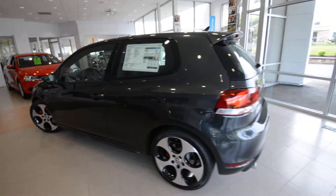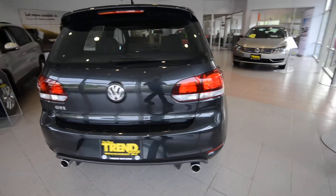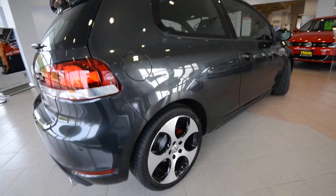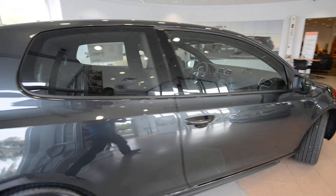This one's finished off in carbon steel metallic. It has the Interlagos plaid cloth interior. It's got the 18-inch alloy wheels, dual exhaust out of the back, and just a sweet ride here. Being that this car has no option packages, everything you see is going to be standard.